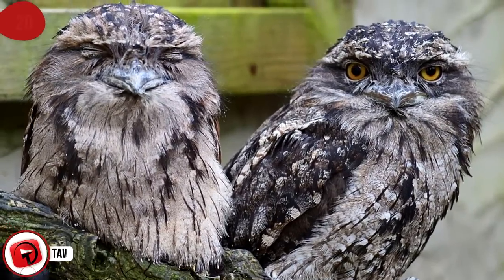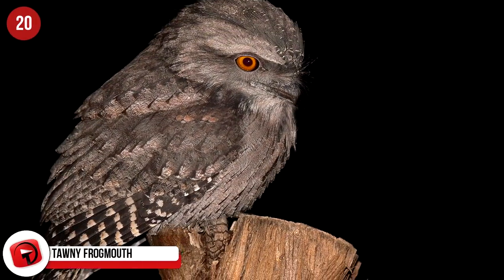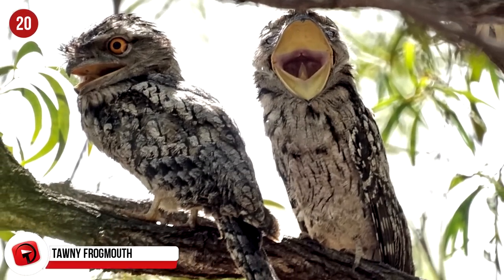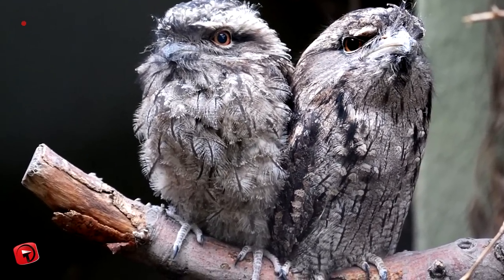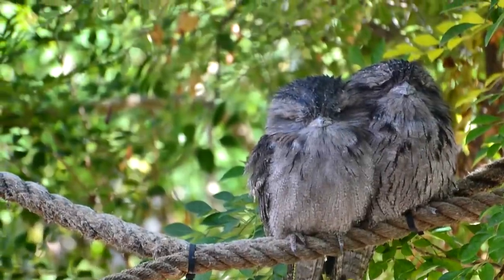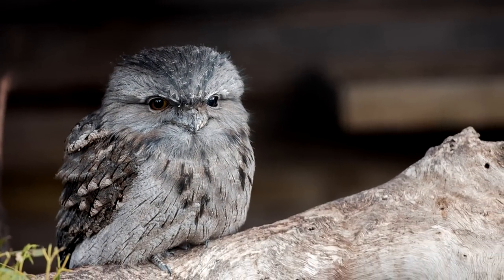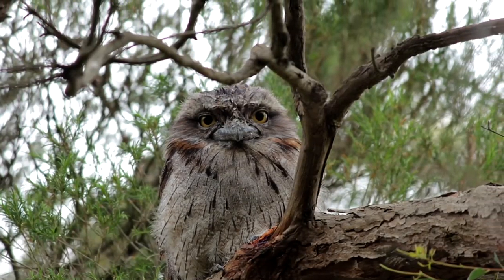Tawny Frogmouth: Often mistaken for owls, frogmouths are closely related to nightjars, and they're famous for their massive yellow eyes and comical appearance when their beaks open. They're brilliant at imitating trees, particularly the Cassia fistula tree native to Australia. The moment they feel threatened, they close their eyes, lean back slightly, and blend into the bark of the tree. Tawny Frogmouths are not the best flyers — they simply sit in their tree, disguised, and wait for insects to fly past and grab them with their beaks. A very lazy bird indeed.